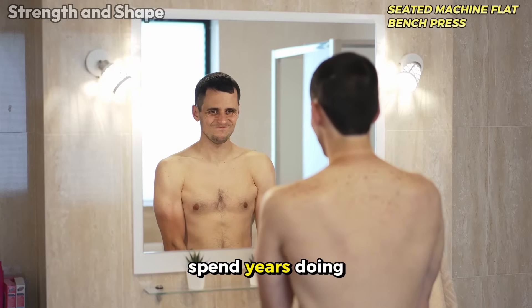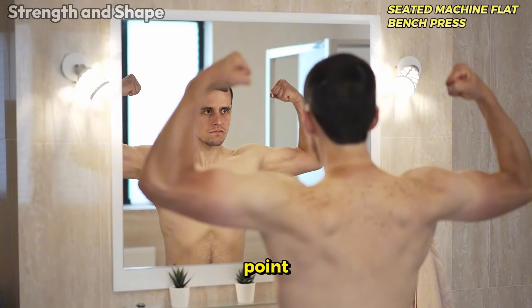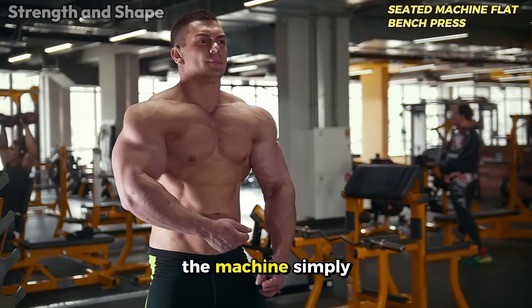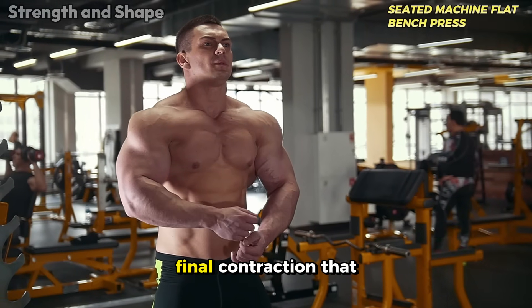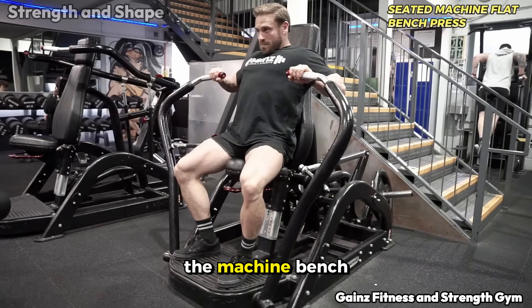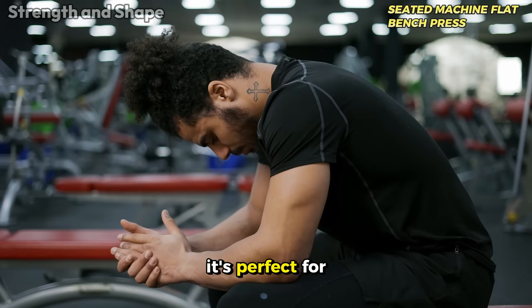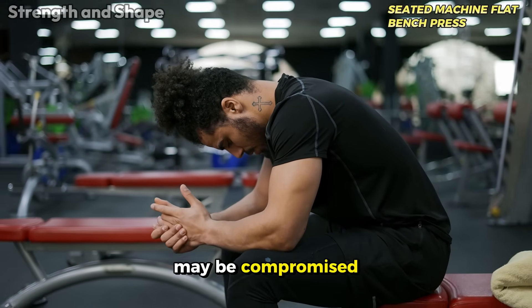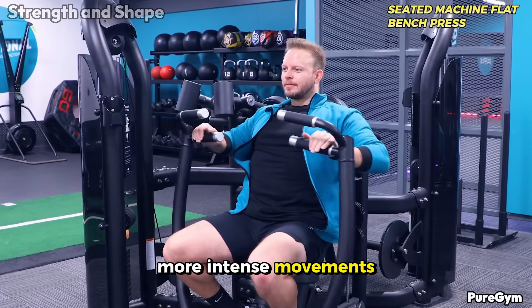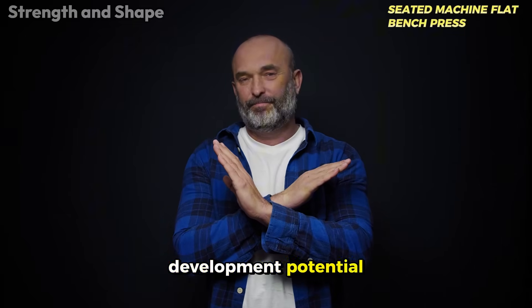Some people spend years doing this exercise and chest development seems to stagnate at a certain point — this biomechanical limitation is often the culprit. The machine simply doesn't allow that powerful final contraction that really stimulates deep muscle growth. That said, the machine bench press still has its place in the training routine — it's perfect for high fatigue days when coordination may be compromised, or as a complementary exercise after more intense movements. Just don't make it the exclusive base of your chest training.